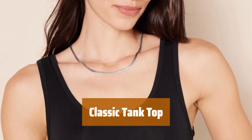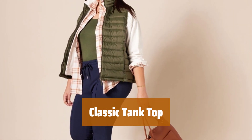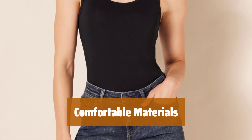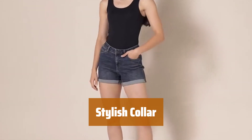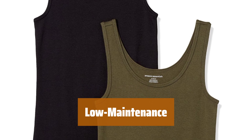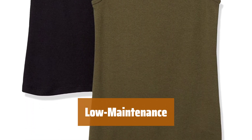Number 4. Looking for a simple tank top with a timeless design? This classic tank top is the best option for you. Made with a blend of cotton, modal, and spandex, this tank top is soft, cool to the touch, and totally breathable. The bottom of the tank covers the rear and can easily be tucked into jeans or pants for a versatile look. The wide collar adds a stylish touch without being too revealing. With a material that won't shrink or require ironing, this classic tank top is low-maintenance and easy to care for.